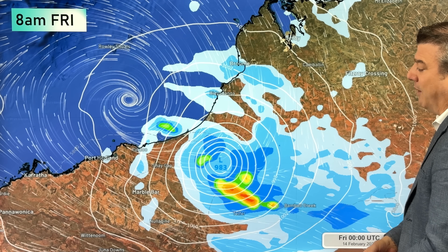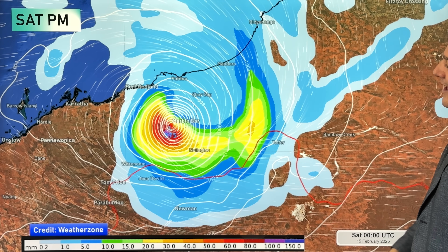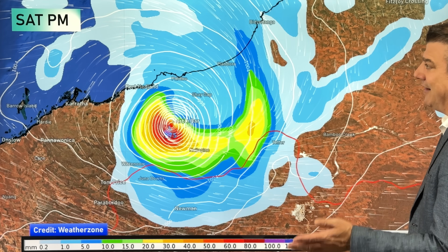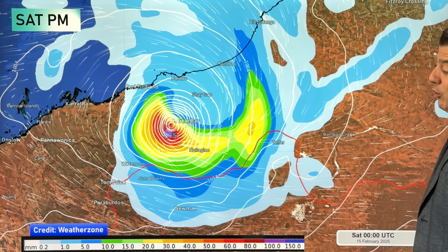Once it comes inland there's still a large range of where it might track, but in the next day or so all those computer models should start to fine-tune and come into sync. On Saturday, the American modeling shows the storm tracking inland still retaining cyclone status — they quite often lose cyclone status once inland, but this one is tracking southwards into more populated areas. Tom Price and Parabadu could also be affected, with Parabadu potentially getting quite a close call with very heavy rain.